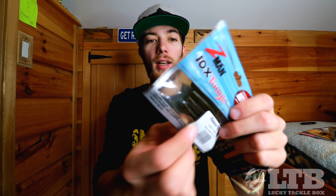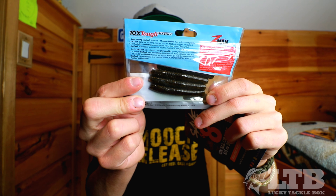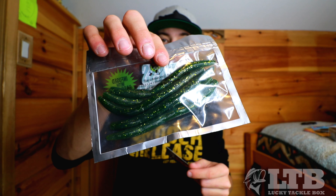Next we have the Z-Man TRD 2.75 inch — green pumpkin — they go for $3.99. I've always wanted to get my hands on these and try a little ned rig but never did, but now I have it and I'm definitely going to try it. Last but not least, the Bass Attacker sticks — $4.99. These could actually catch me a lot of fish; this is the color I catch most of my fish on with the Senkos. Overall the box looks to be over $30, maybe even close to $40.